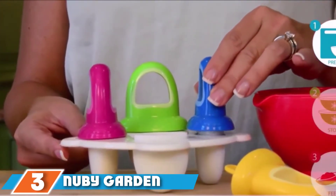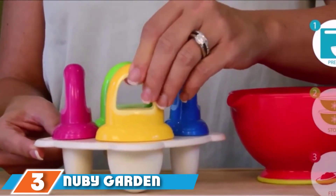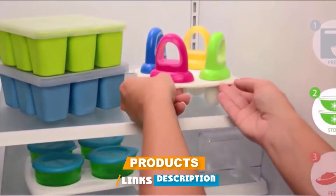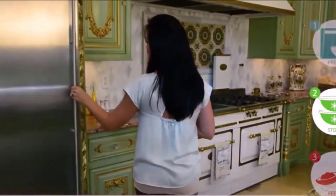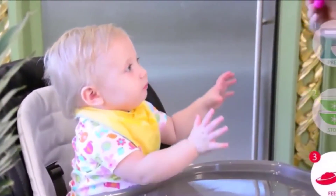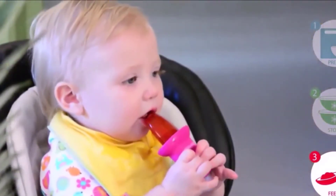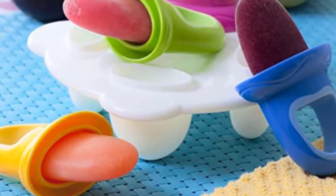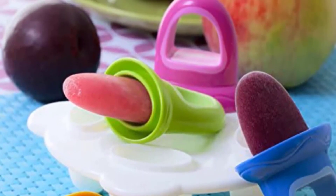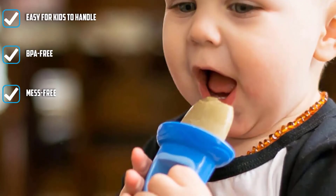The number three position is held by the Nubby Garden Fresh Fruitsicle Tray. Healthy fruit popsicles are undoubtedly one of the best snacks for babies and toddlers, but the classic variety can be top-heavy, making them difficult for little hands to hold onto. That's where this clever mold comes in. It's short and squat and creates four mini popsicles, each holding just one ounce of liquid, perfectly shaped for the tiny set. A looped handle makes the snack easier to grip, so babies as young as six months can enjoy a frozen treat.